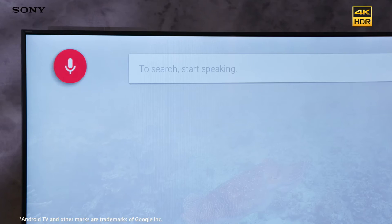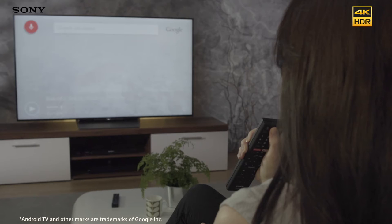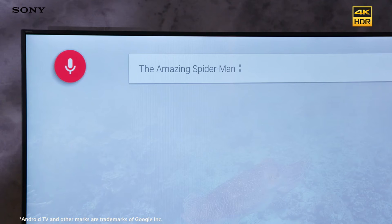With voice search, accessing the web on your TV is as easy as chatting to a friend. Just speak into your voice remote or smartphone to ask a question, find your favorite TV show or even control your TV.